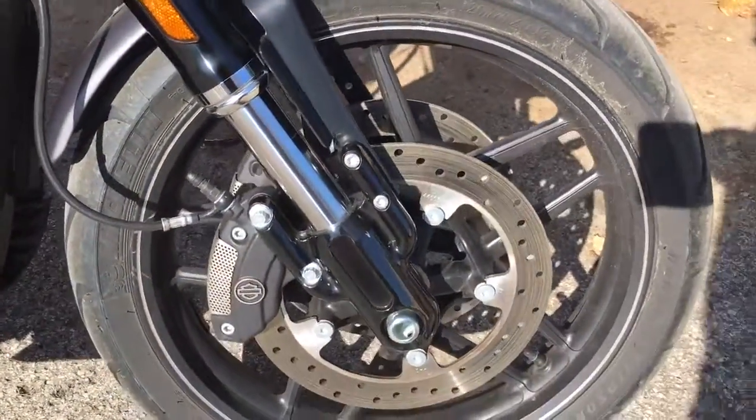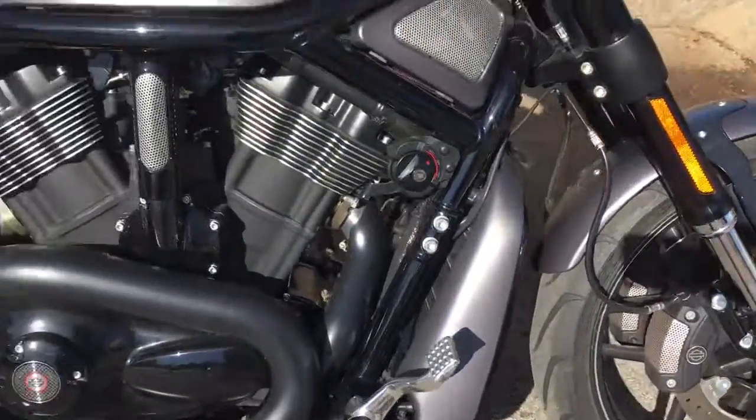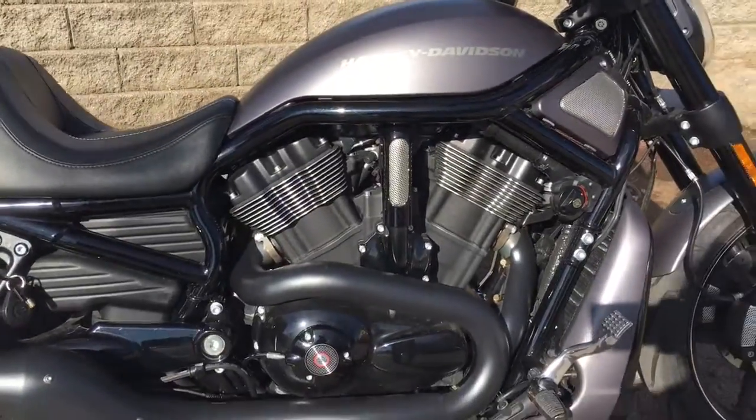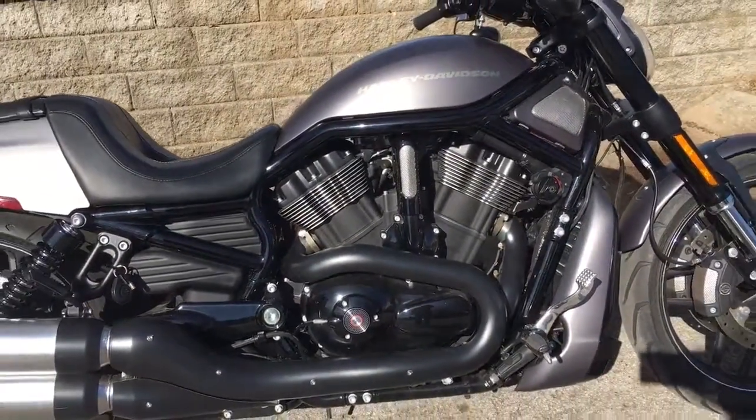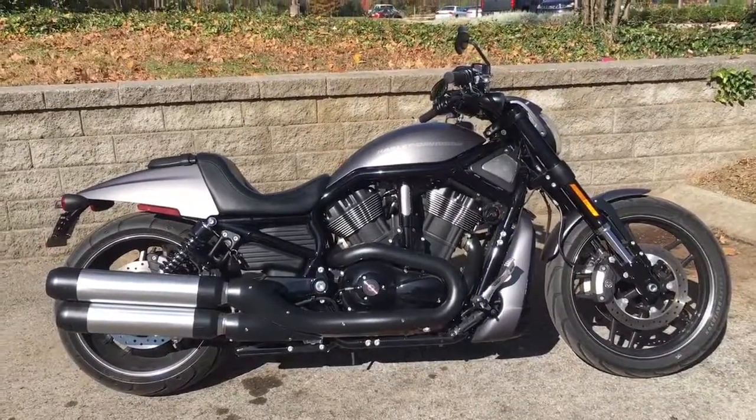Look at those dual disc brakes on that beautiful front wheel, guys. This V-Rod is totally awesome. We're Harley-Davidson of Cool Springs, 7128 South Springs Drive in beautiful Franklin, Tennessee.